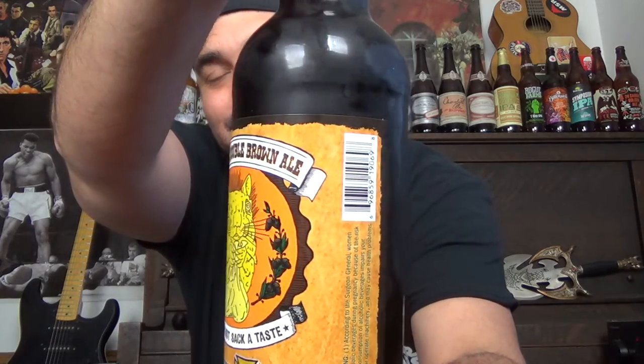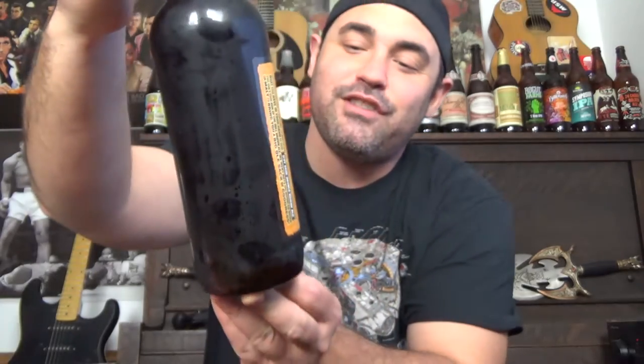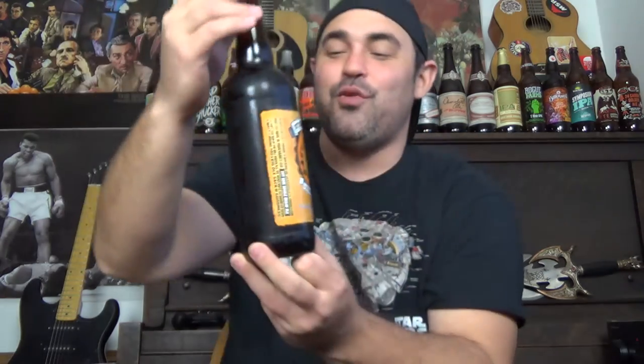Today I definitely have a real interesting one. I don't know how good it's going to be, but check out the label on this. So this is the Nut Sack Double Brown Ale from Engine 15 Brewing Company. I just love the little squirrel holding his nut sack there. I don't know how this really got through to be put out on the shelves, but definitely a really awesome, hilarious looking label. I've seen a lot of really funny and interesting labels pop up lately.